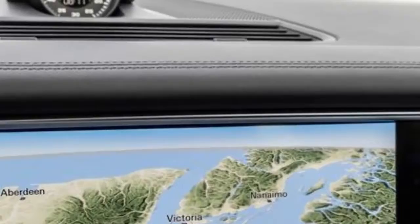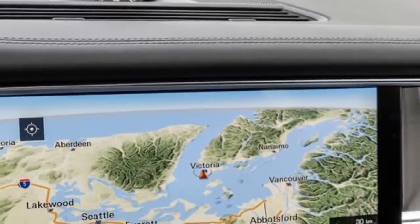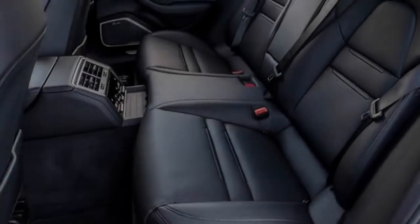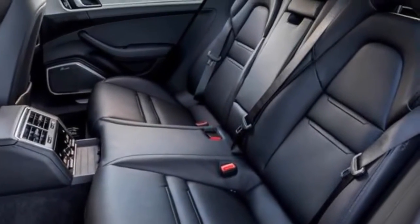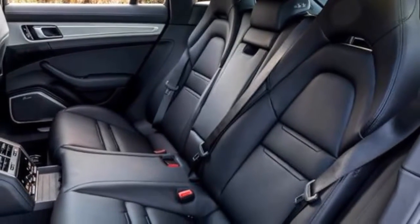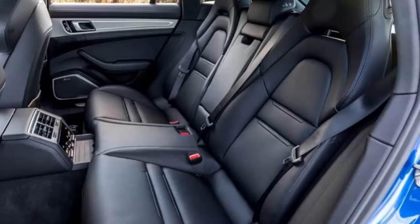We'd call the Sport Turismo the hatchback version, except that wouldn't differentiate it from the original Panamera body style. And Porsche might call it a wagon, but there's no stodgier word in all of automotivedom. So Sport Turismo it is — an ambiguous yet suitably racy term for such a sexy shape.